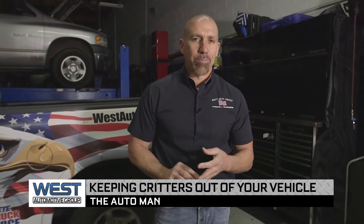Brian Bowershock, The Auto Man here. Today we're talking about keeping critters out of your vehicle when it comes to rats and mice.